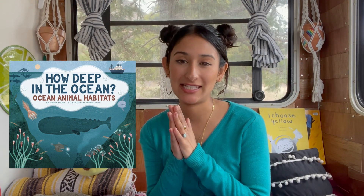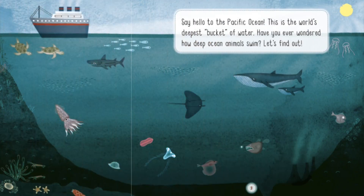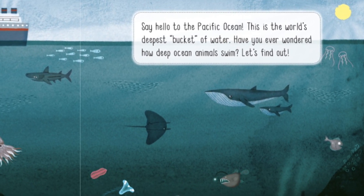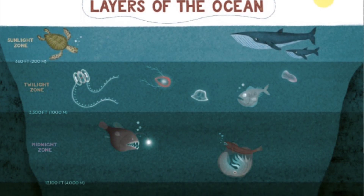Hey Atlas Explorers, welcome to the very first video in our Under the Sea read-aloud series. The book we're reading today is called How Deep in the Ocean, and we're going to read about the different layers of the ocean and what animals you can find in each layer. Say hello to the Pacific Ocean — this is the world's deepest bucket of water. Have you ever wondered how deep ocean animals swim? Well, let's find out layer by layer.